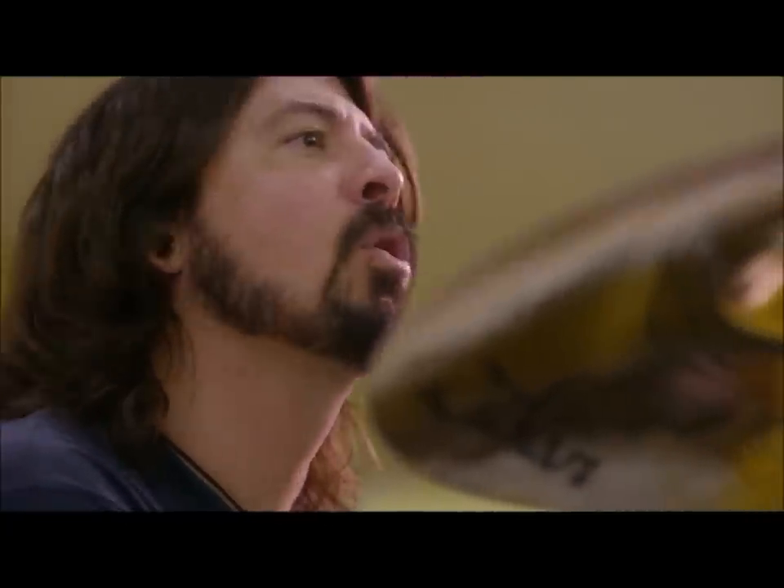Once you get a good drum take, it's like, OK, great. Now we've got the beginning of the song. Now we can actually start putting more stuff on it.